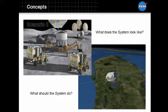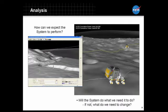When we get through the concept phase, the next phase is analysis. This is where we start putting some of the numbers behind what we're doing and picking out different parts or different possible ways that the spacecraft could be put together.